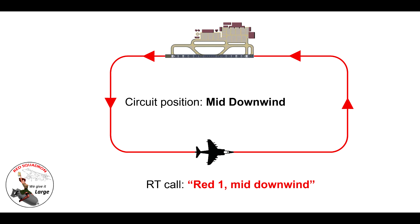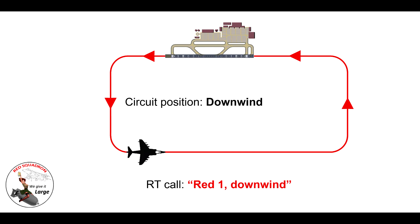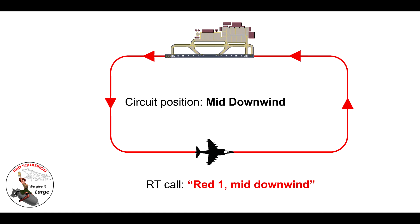Knowing where aircraft are in the circuit helps the controller and everyone else flying — if another aircraft is joining, they need to make sure they join well upwind of that aircraft. If you're in a late downwind position and about to turn base, you can say 'late downwind, turning left base now.' Don't ever just say 'turning base' — give it as 'left base' so everyone knows where you are. Ideally call downwind as soon as you've turned from crosswind.